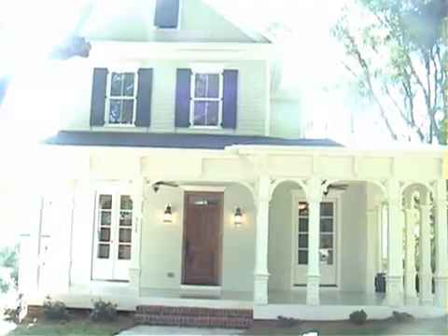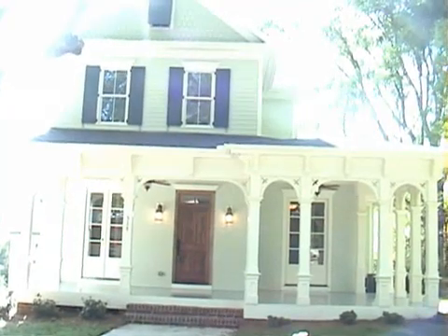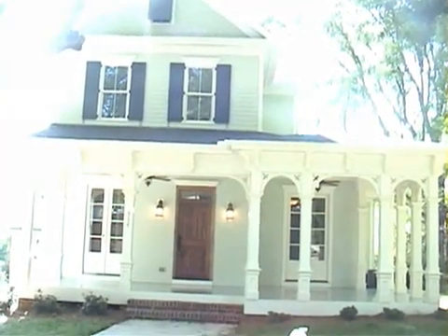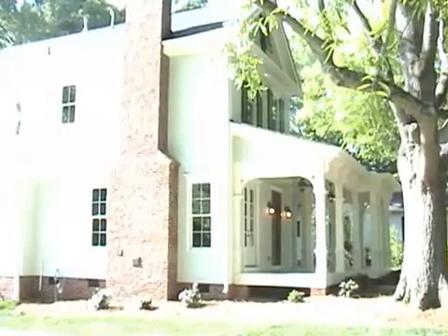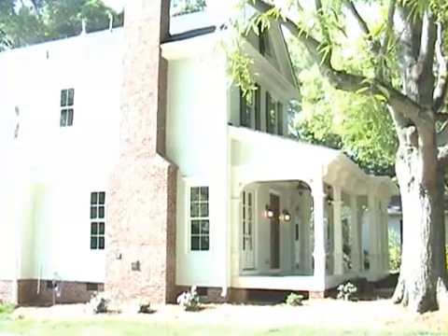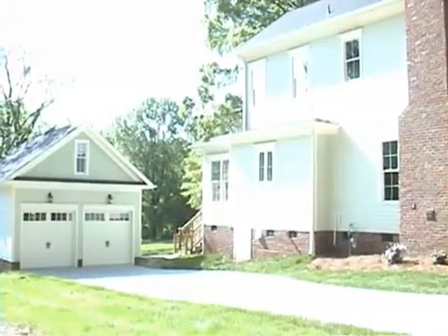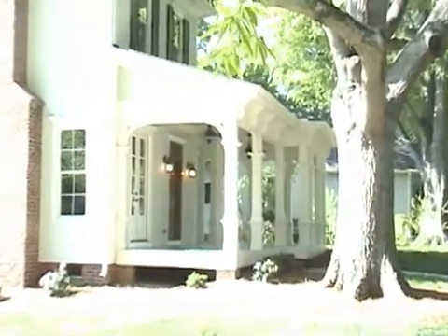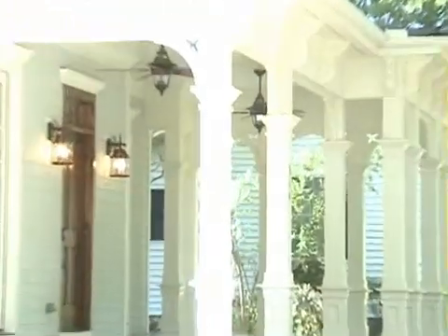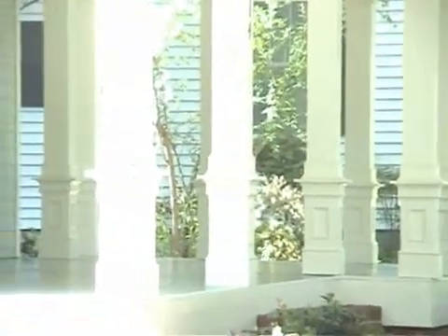Welcome to 514 Walnut Street in the heart of downtown Davidson. This beautiful house is the first of nine to be built in our new neighborhood called Davidson Springs by John Marshall Custom Homes. This home features 2,400 square feet on two floors and a detached two-car garage. It's got a beautiful front porch and the column details are a nod to the Copeland House, which was built in the 1850s and still stands in downtown Davidson.